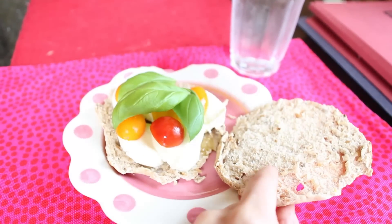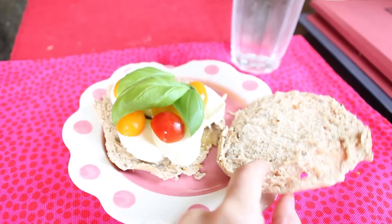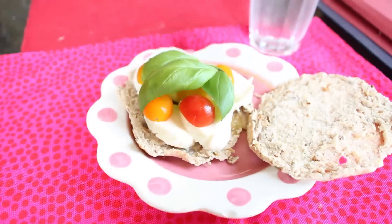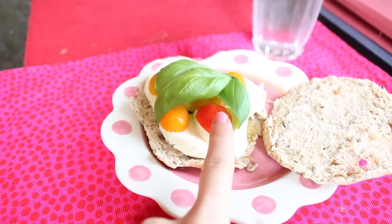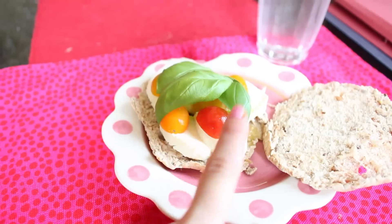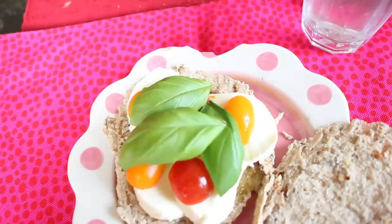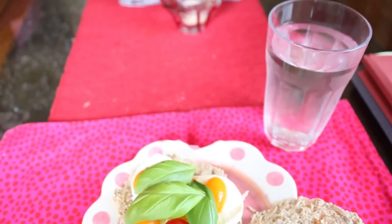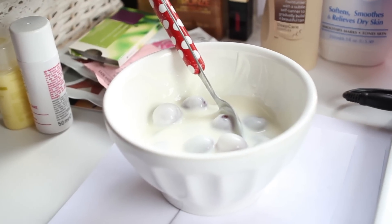This is the Food Doctor pita bread with multi-seeds and all kinds of healthy stuff in there. I have some mozzarella cheese, some tomatoes, salt and olive oil, and some fresh basil which Jophis grows himself. That's what it looks like, and of course I have my water — that's all I drink. And that's my lunch.